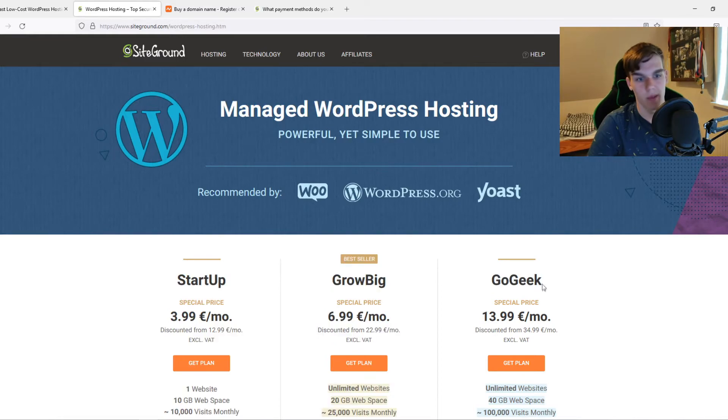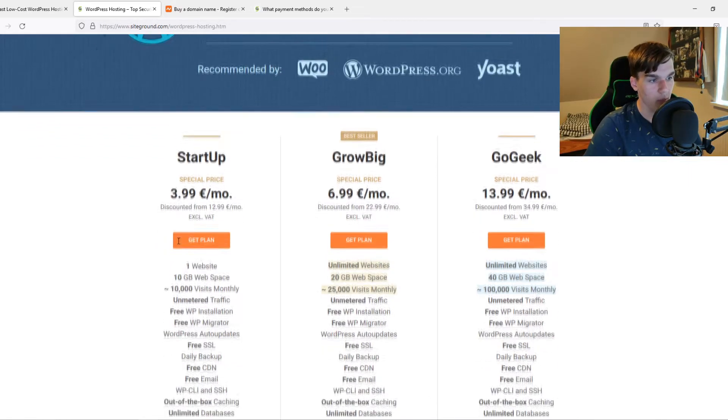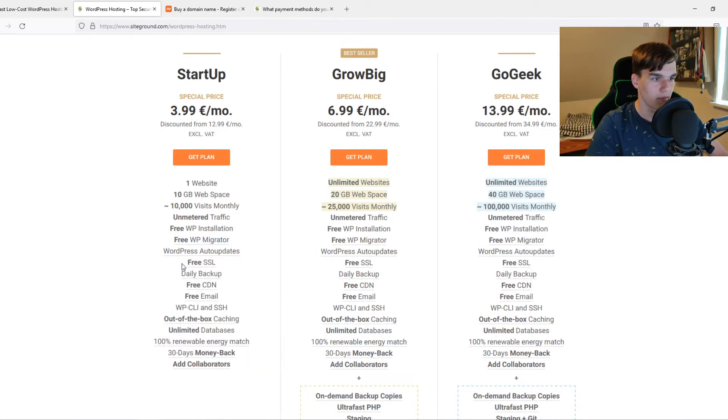On SiteGround's WordPress hosting, there's a Startup plan, Grow Big plan, and Go Geek plan. The Startup plan is four euros, which is around five to six dollars per month. With it you can create one website, get 10 gigabytes of web space, 10k visits monthly — which can actually be closer to 50k to 100k — and a free SSL, though no free domain.